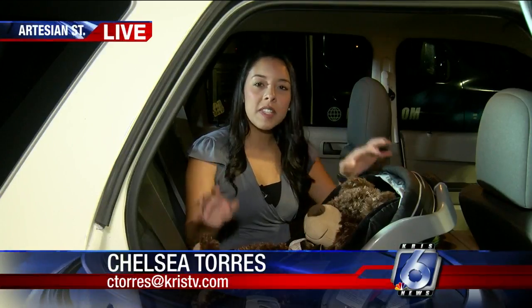Hey, good morning everybody. Well, it's obviously important to choose the right car seat for your child.